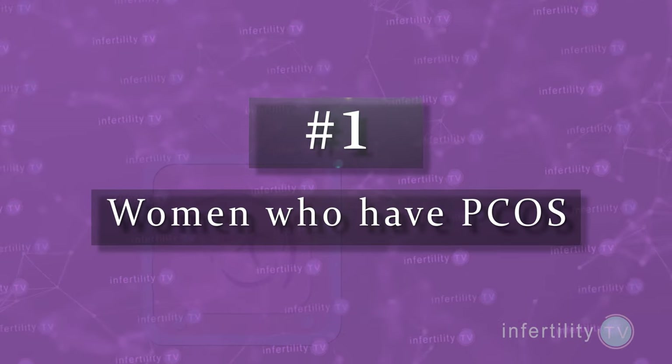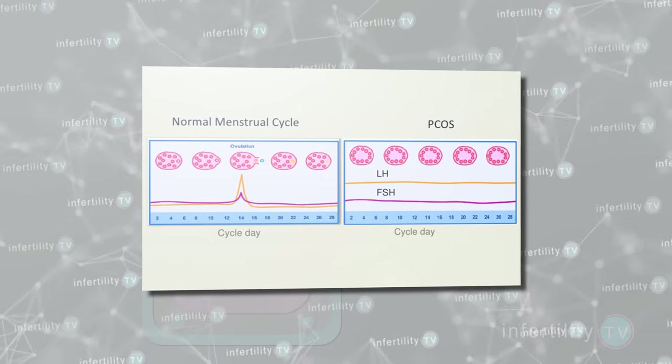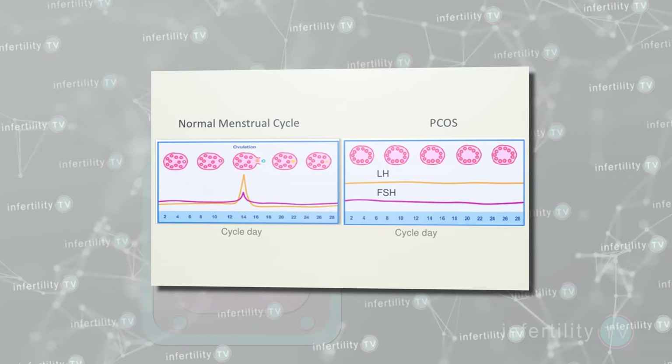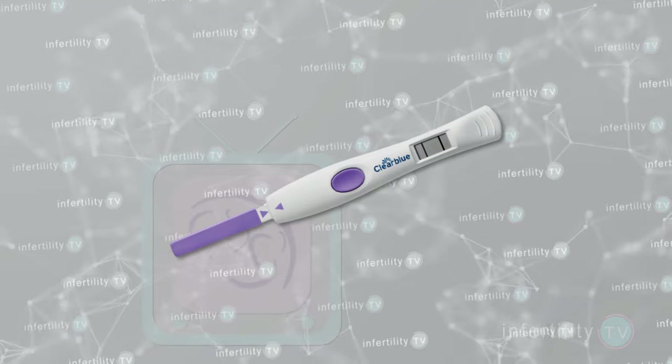But there are times when a positive OPK may not mean ovulation is near. Number one: women who have PCOS. PCOS is a problem which causes some women not to ovulate. Some women with PCOS have high LH levels all of the time. For those women with persistently high LH levels, an OPK could be positive all of the time. At IVF1, we recommend that women start testing with an OPK at least a few days before they think ovulation might happen. Ideally, the first few days of testing should be negative and then turn positive. If the test is positive from the very first day, you should not rely on it to accurately predict ovulation.